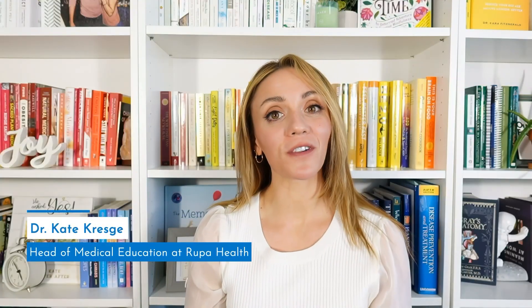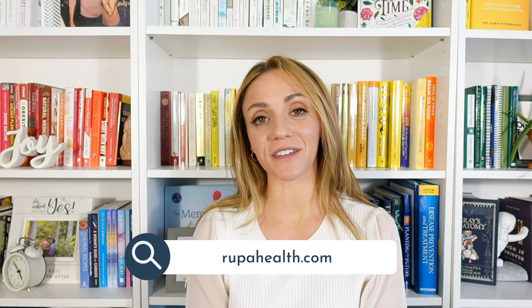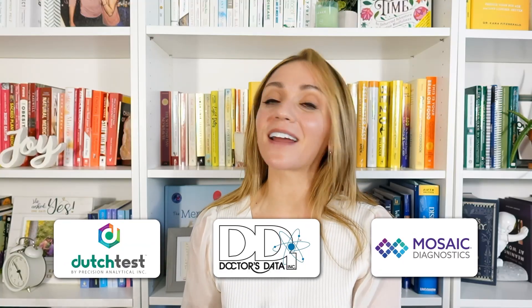Thanks for watching. If you order lab tests for your medical practice, head over to Rupa Lab to order hundreds of different labs from over 35 different lab companies, including Dutch, Doctor's Data, Mosaic, and more.